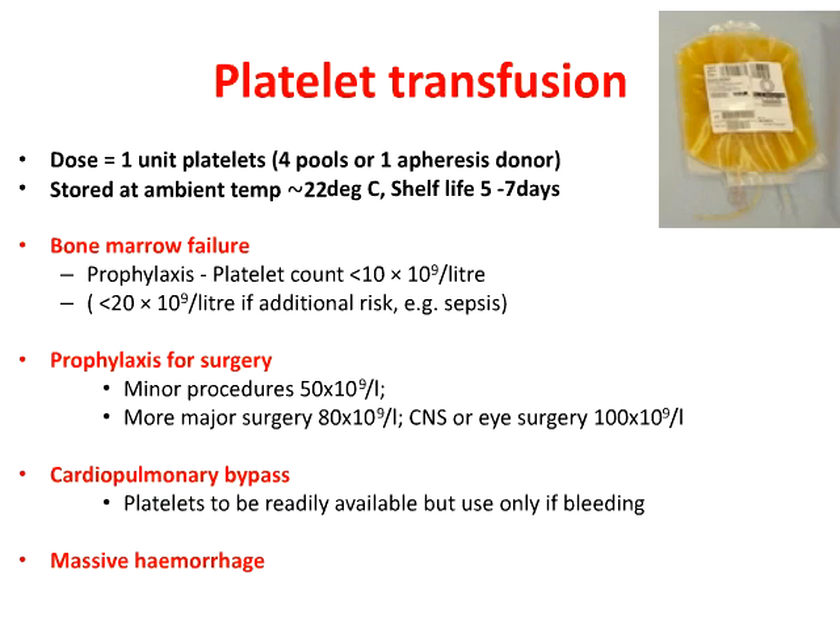Moving on to platelet transfusions. Platelets are stored at ambient temperatures and consequently have a shorter shelf life. Within hospitals, unless you're linked to a blood center, it's unlikely that you have a large number of platelets on the shelf. As a large trauma center, we wouldn't stock too many platelets because that would increase wastage. This is really quite important to take into account when clinically managing patients, particularly in high-risk indications such as major hemorrhage.